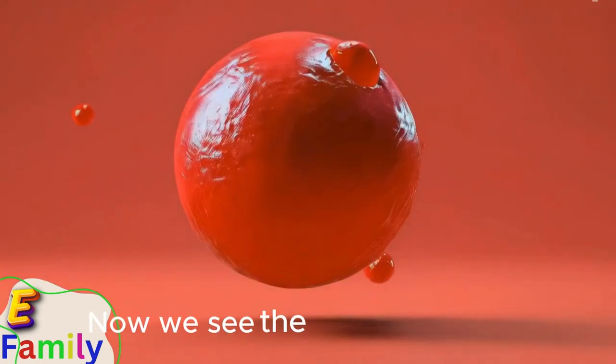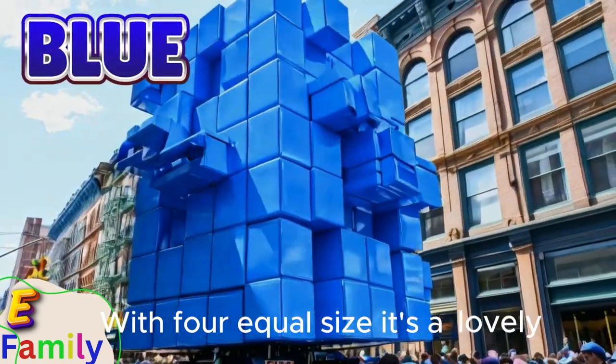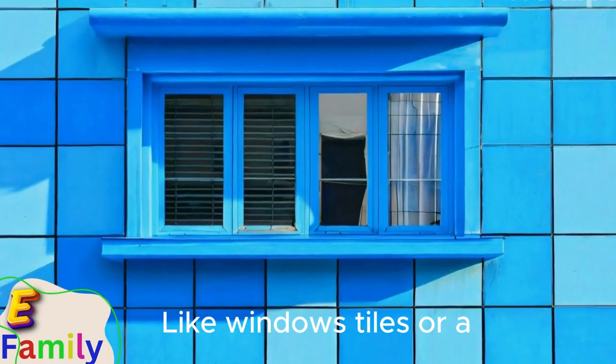Now we see the square float, blue and bright, with four equal sides. It's a lovely sight. Squares are everywhere, on buildings and more, like windows, tiles, or a checkerboard floor.